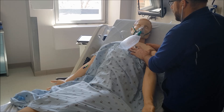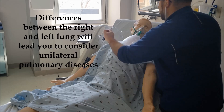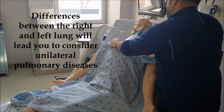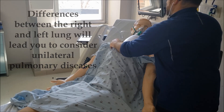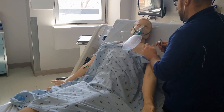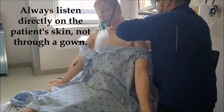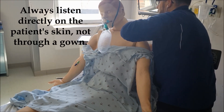Big deep breath in and out. Deep breath in and out. I want you to sit up here. Big breath in through your nose and out your mouth.